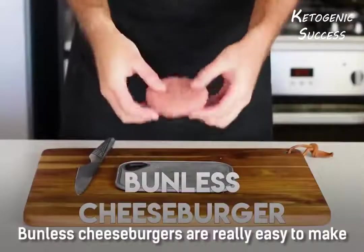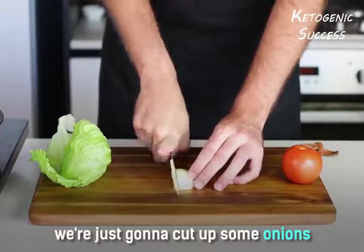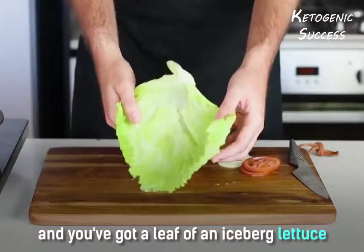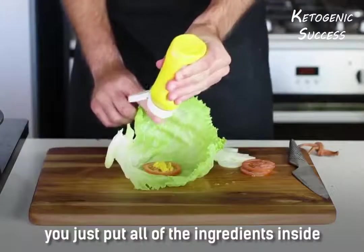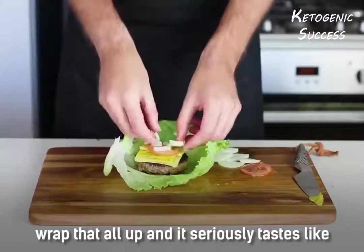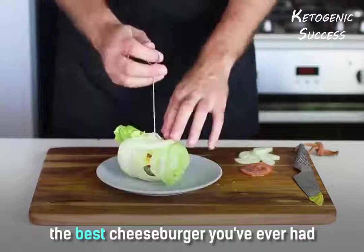Bunless cheeseburgers are really easy to make. Put some cheese on it when you flip it over. Cut up some onions and a little bit of tomato as well and use a leaf of iceberg lettuce. Put all of the ingredients inside — some mustard, the beef patty with the melted cheese on top. Wrap that all up and it seriously tastes like the best cheeseburger you've ever had.